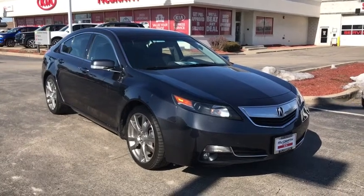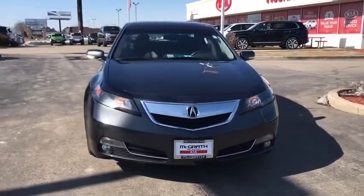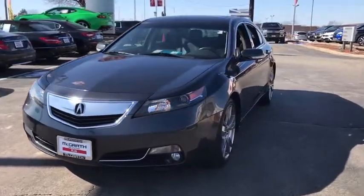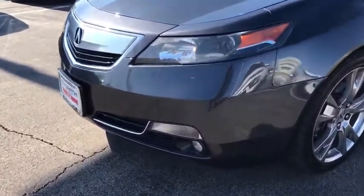Looking for the right vehicle? Check out the 2013 Acura TL. The Acura TL is a strong choice for people looking for a mid-sized luxury vehicle, offering a typically spacious Acura interior. This car is loaded with high-tech features and receives top scores in crash tests.